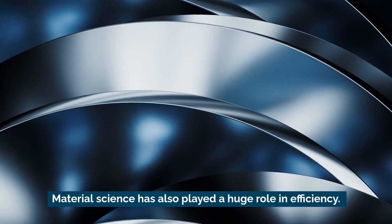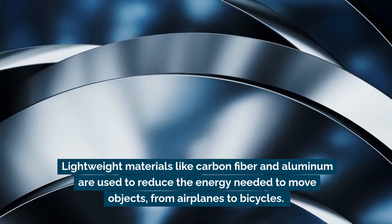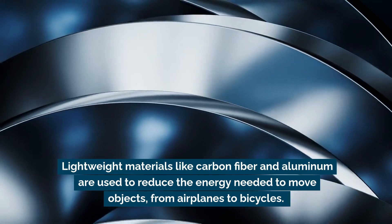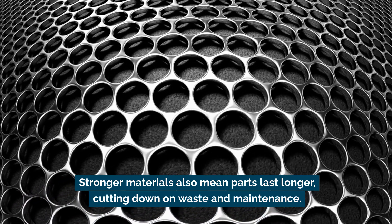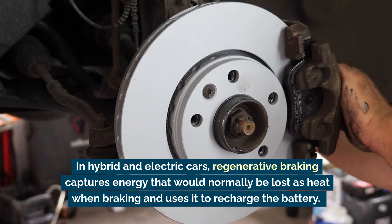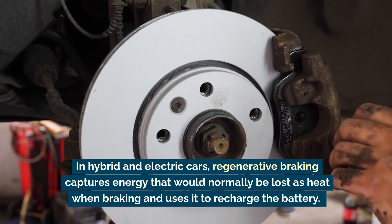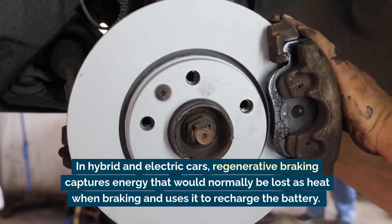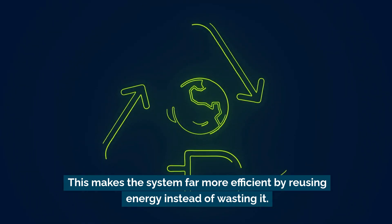Material science has also played a huge role in efficiency. Lightweight materials like carbon fiber and aluminum are used to reduce the energy needed to move objects, from airplanes to bicycles. Stronger materials also mean parts last longer, cutting down on waste and maintenance. Regenerative systems are another innovation — in hybrid and electric cars, regenerative braking captures energy that would normally be lost as heat when braking and uses it to recharge the battery, making the system far more efficient by reusing energy instead of wasting it.